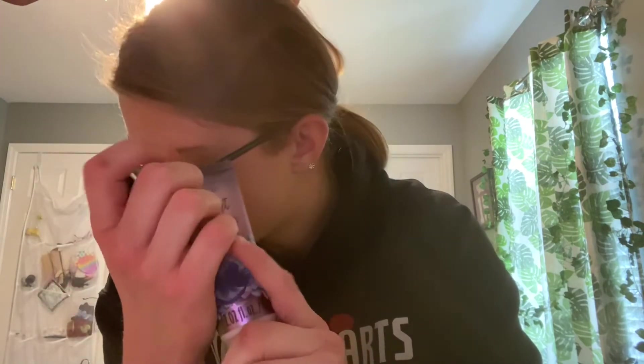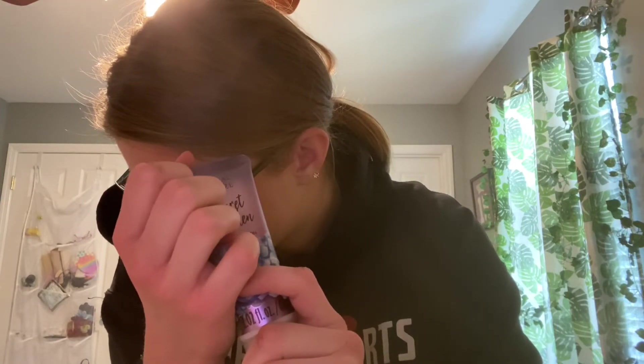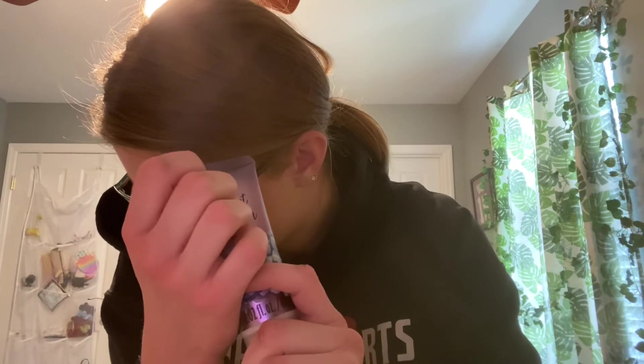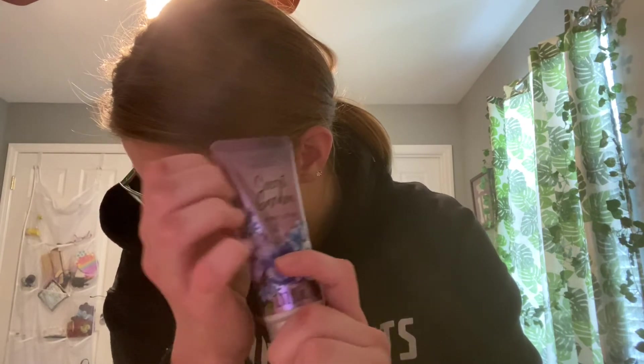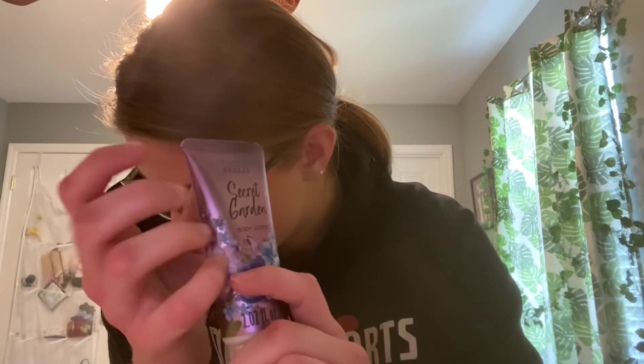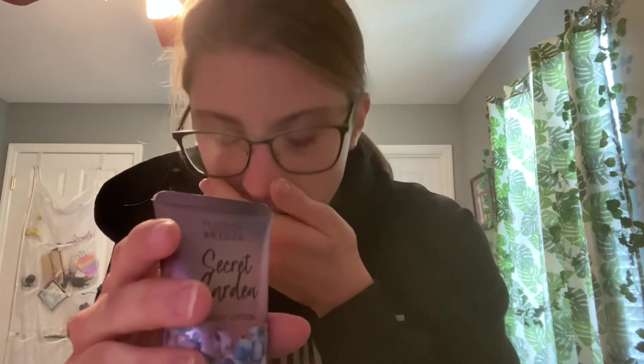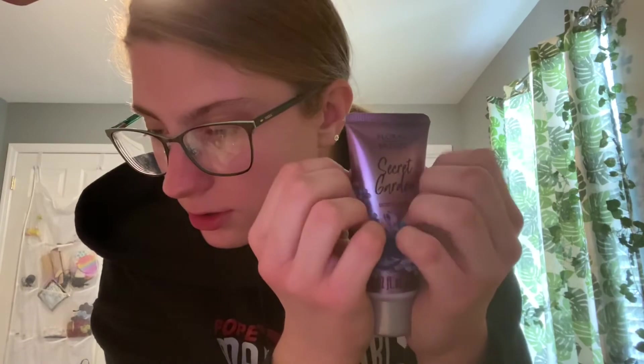Lotion — got to have lotion in your bag. I got this at Walmart, like with the bag, for about $3.